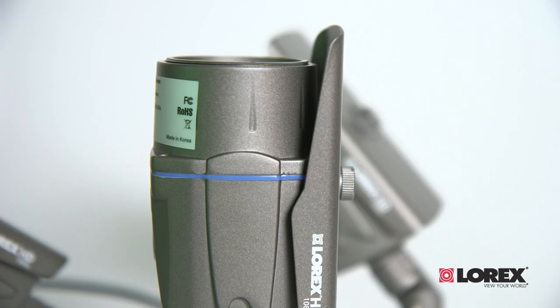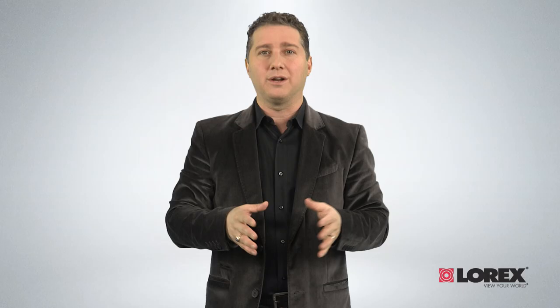Clear enough to see a person's face or a vehicle license plate in vivid detail, the 1080p resolution cameras record to the HD-SDI Digital Video Recorder or DVR to playback footage whether you're in front of the unit or on your smartphone, tablet, PC or Mac while away from the home, a store or the office.